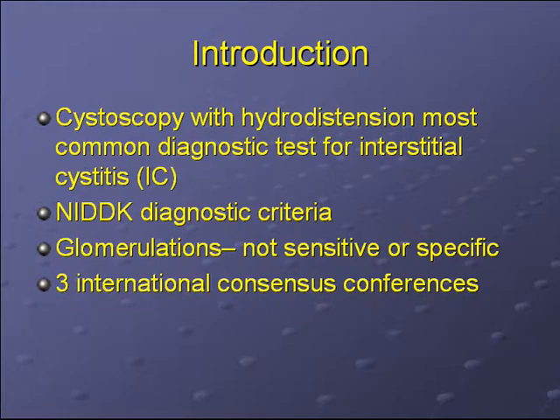In the late 1980s, the NIDDK established diagnostic criteria for IC, which were meant for research purposes. However, many urologists adopted these diagnostic criteria to make a clinical diagnosis of IC in their practices. The NIDDK criteria include cystoscopy to make the diagnosis — more specifically, you need to have either the presence of glomerulations or a Hunner's ulcer. However, the presence of glomerulations are neither sensitive nor specific for IC. Glomerulations can be seen in patients who are worked up for other urological conditions, and in patients who have symptoms of IC, the presence of glomerulations is not always seen.